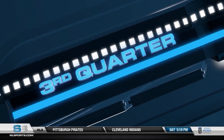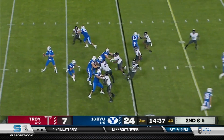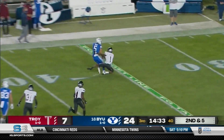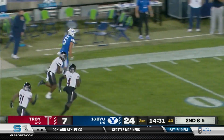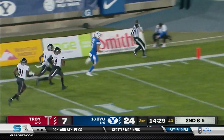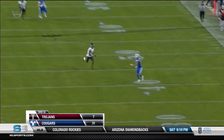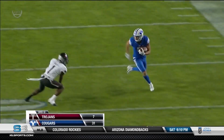It didn't take long for the Cougars to strike in the third — just 33 seconds in. Wilson to Dax Milne. What a play — it's a 70-yard touchdown when he's all done. BYU leading 31-7 in the third quarter.